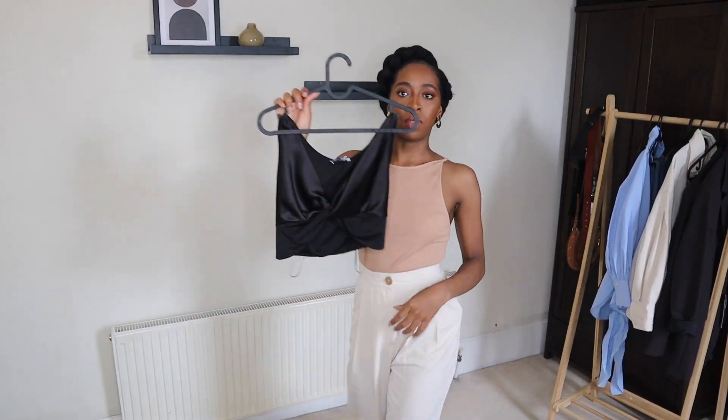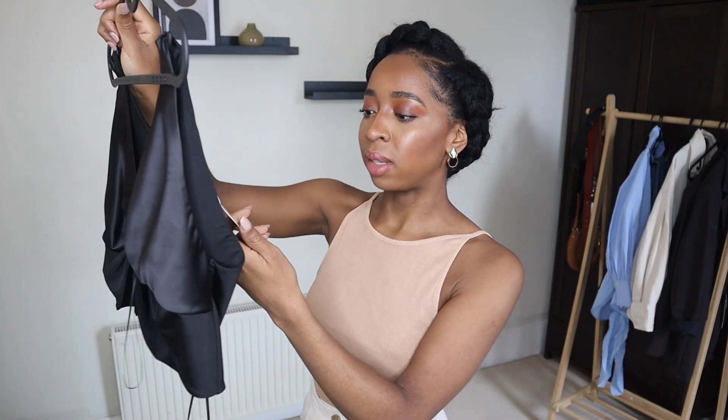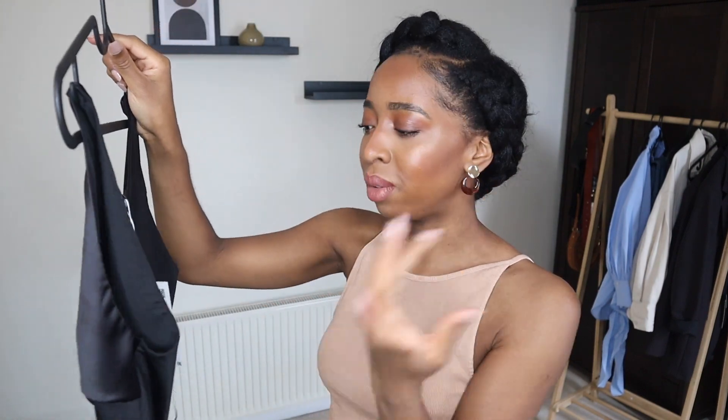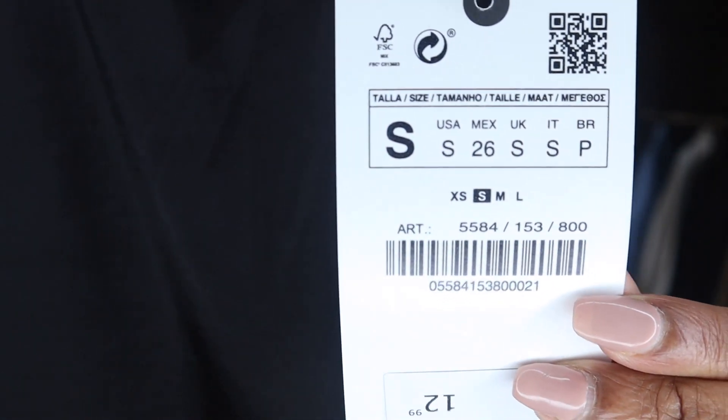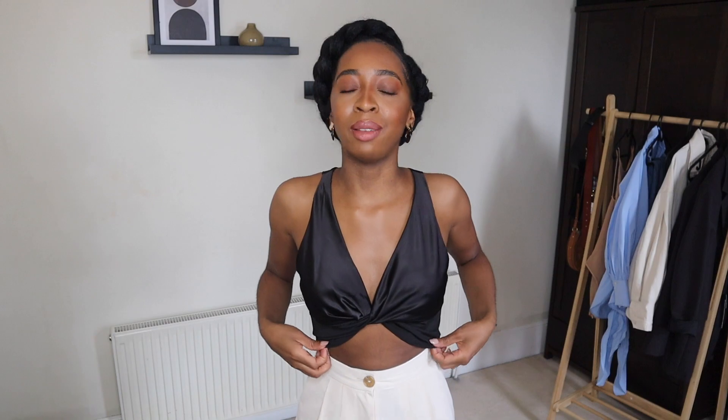So next up, I bought this top — it's just like a satiny silky crop top. I got this in a size small and I don't understand, because this time around it actually did come in an extra small. So it's very strange for me to have picked a small. I guess I wasn't looking. Okay, this is absolutely gorgeous, I love it. However, unsurprisingly, it is a little bit too big. I definitely could have got away with wearing an extra small. We live and we learn. The material is actually stretchy, which I wasn't expecting — pleasantly surprised.